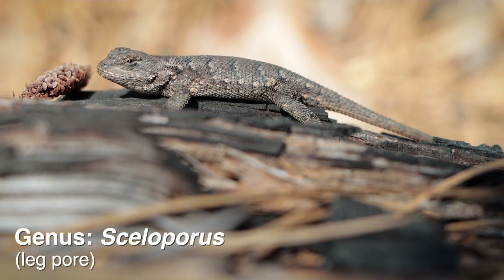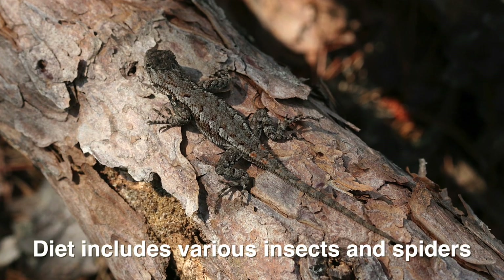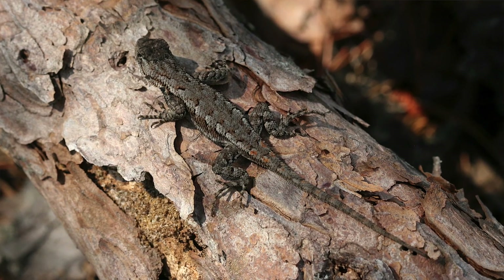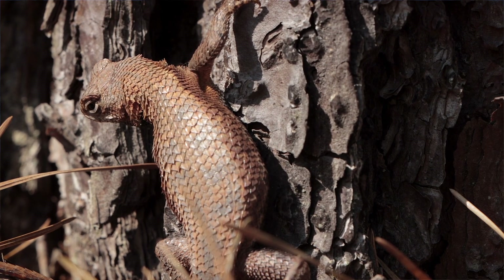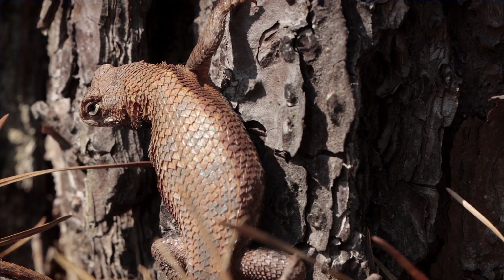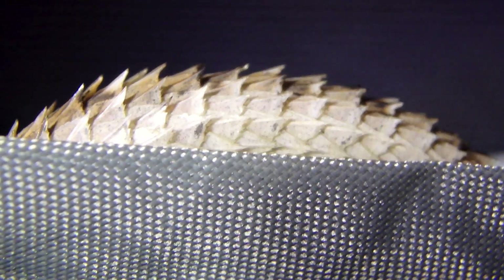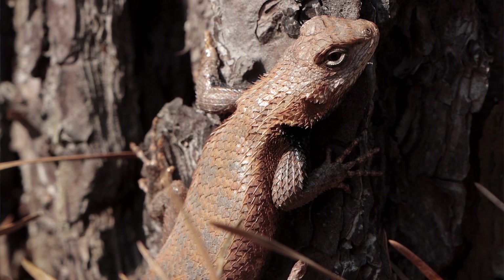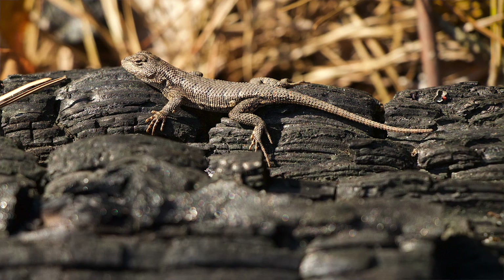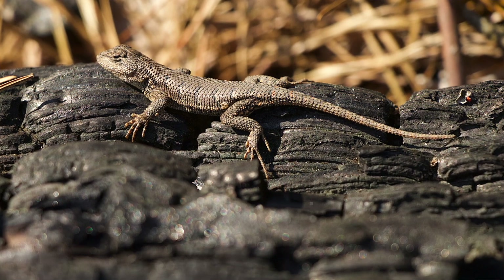Fence lizards are somewhat of a common species of lizard. There's at least one species or another being represented throughout most of the regions of the United States. Fence lizards are the only species of lizard in the mid-Atlantic region that has rough scales. Their scales are strongly keeled, taking on almost a raspy appearance. They look really cool when the light is at the right angle because the scales just really stand out with a lot of contrast.